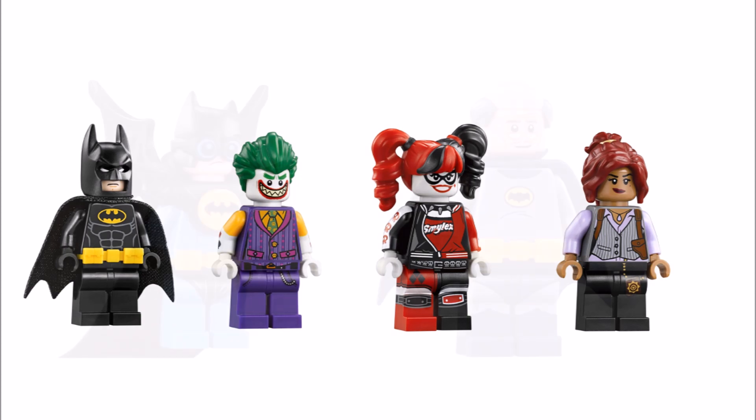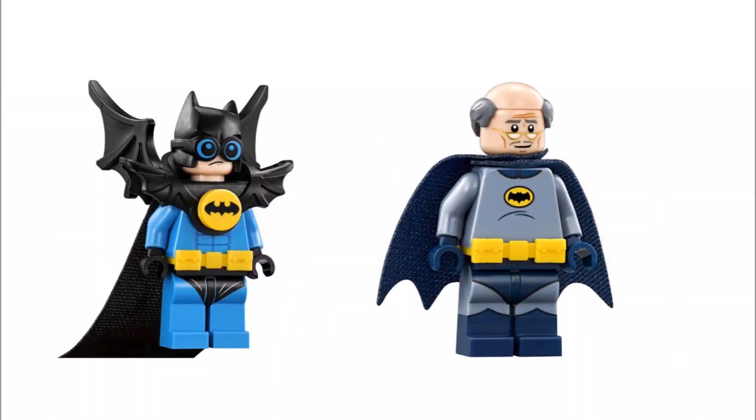And our favourite one has to be the blue and black Nightwing Robin, which we know is a minifigure lots of fans have been waiting to see in a set, so it's great it's finally here.